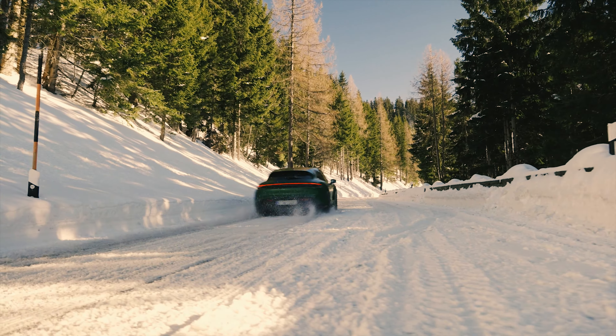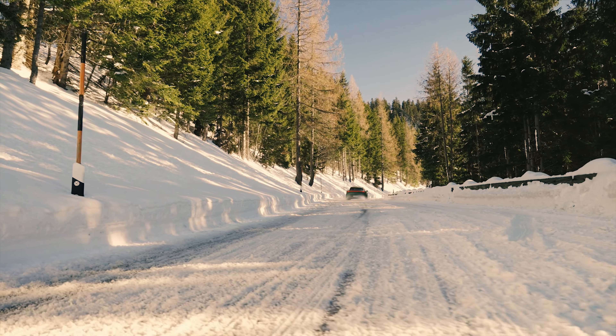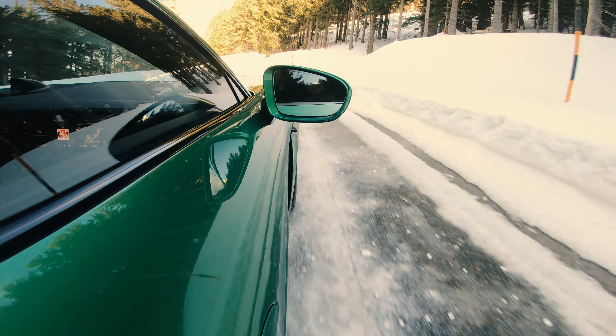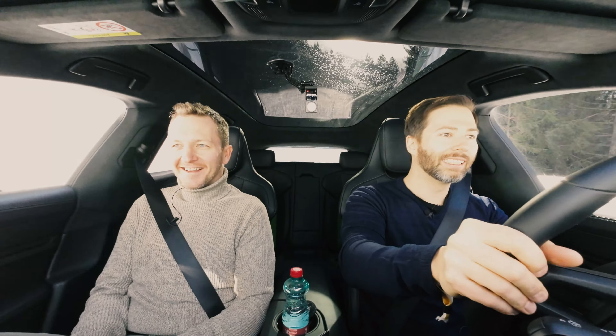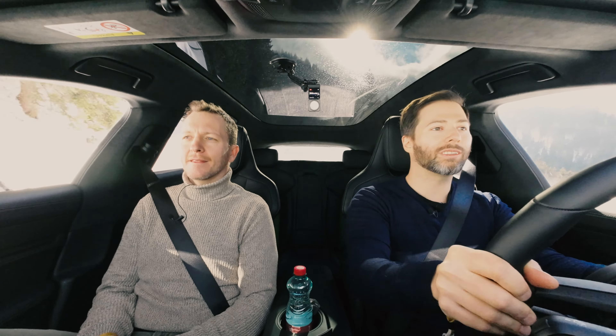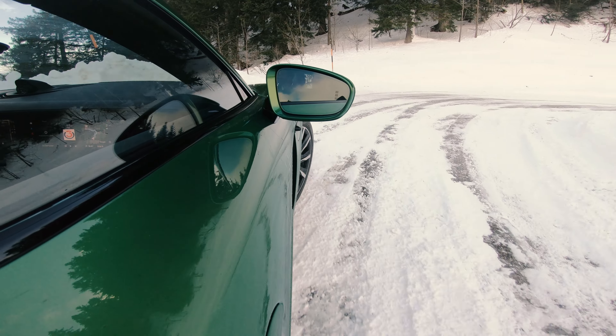It hadn't really bothered us in the Taycan before — it's still my absolute favourite electric car. Even now I don't have much anxiety: the car distributes its power very, very nicely. Even in Sport Plus mode you don't run a particularly high risk of the rear breaking away.